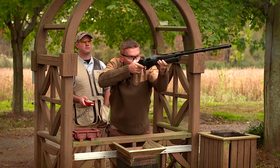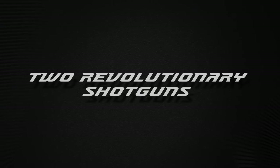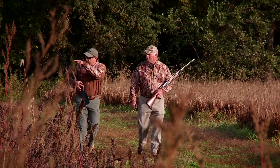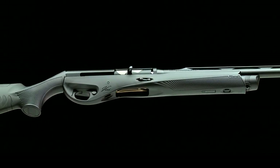Benelli is pleased to introduce the brand new Vinci Cordoba. The best of both worlds have come together. Benelli has incorporated the tried-and-true features of the rugged, bird-busting Cordoba into a new version of the revolutionary Vinci.